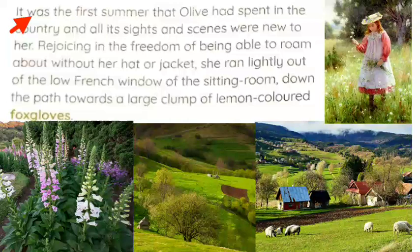It was the first summer that Olive had spent in the country and all its sights and scenes were new to her. All sights and scenes of the countryside amazed her because it was the first time she had come to spend time in that place, so everything was new to her.